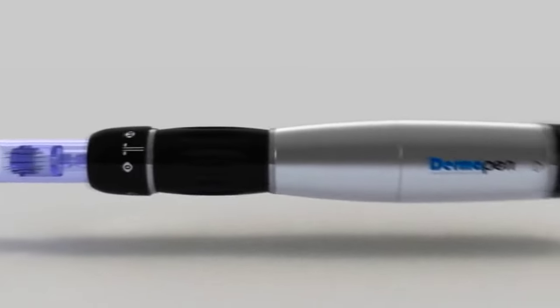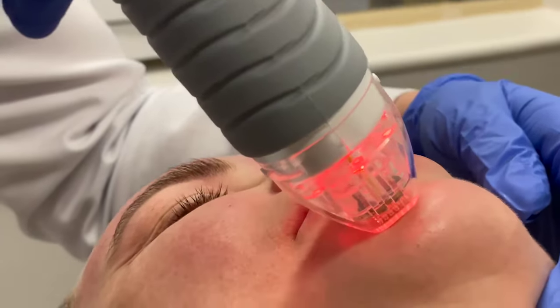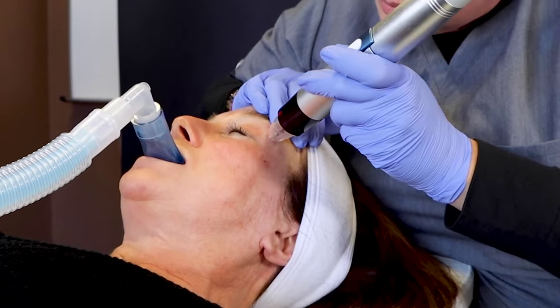Now how does RFM differ from simple microneedling which you can do at home safely? Well RFM delivers heat, controlled heat through specific needles which penetrate the deeper layers of skin where your scars lie. This heat is very important because it remodels collagen a lot better compared to cold needles.